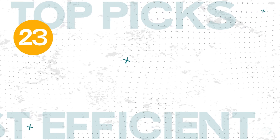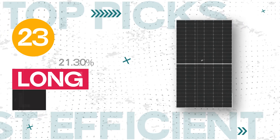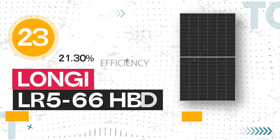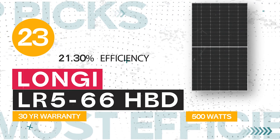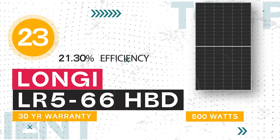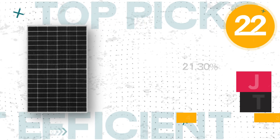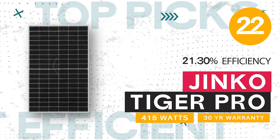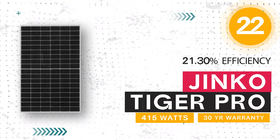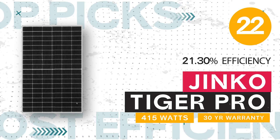Number 23: Long Guy Solar LR5-66HBD, 500 watts, 21.30% efficiency, coming with the industry-leading 30-year warranty. Number 22: JNCO Solar Tiger Pro, 415 watts, 21.30% efficiency, and a 30-year warranty.